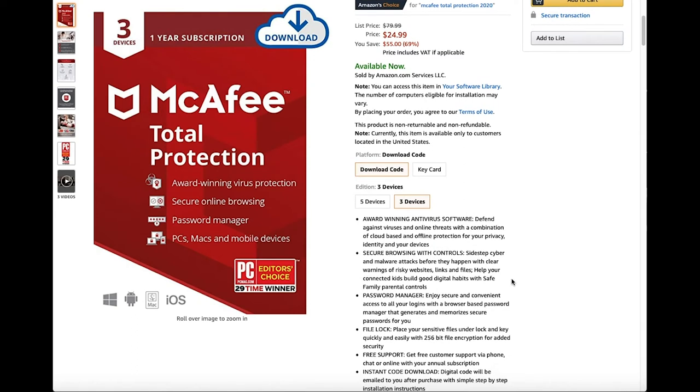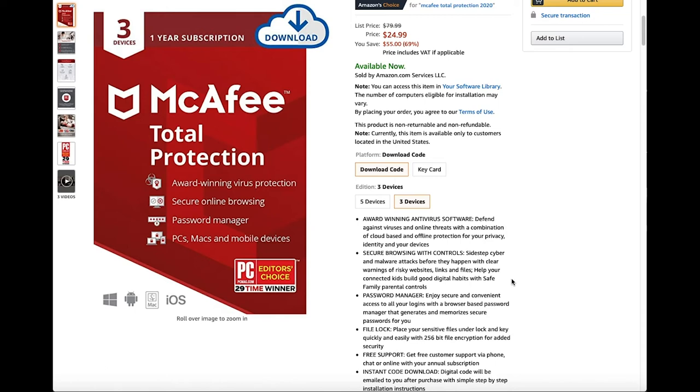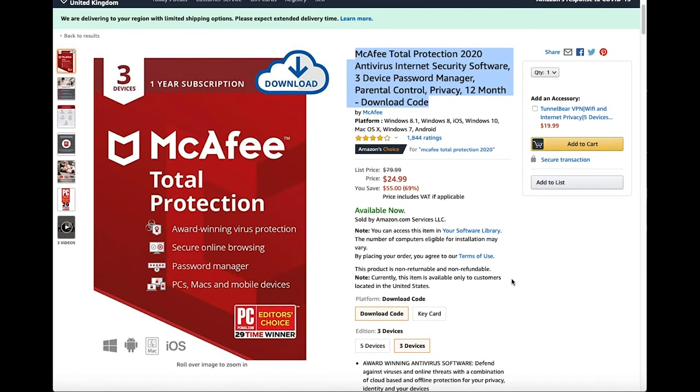Again it is award winning antivirus software with secured browsing and controls, password manager, file lock, free support, and instant code download. It is suitable for PCs, Macs and mobile devices.